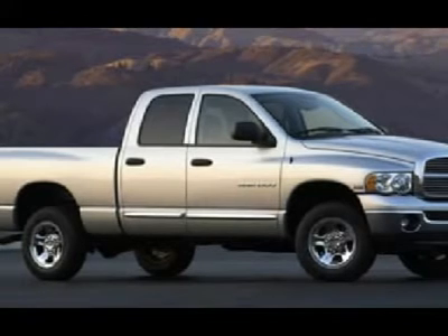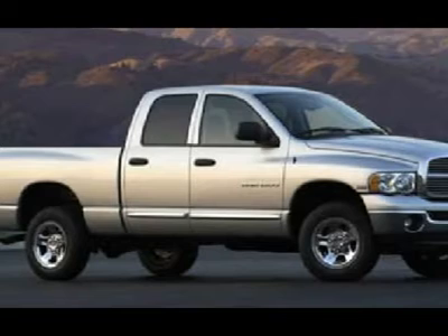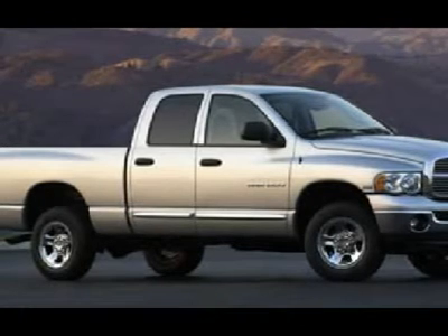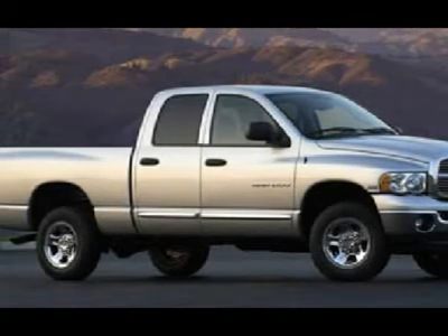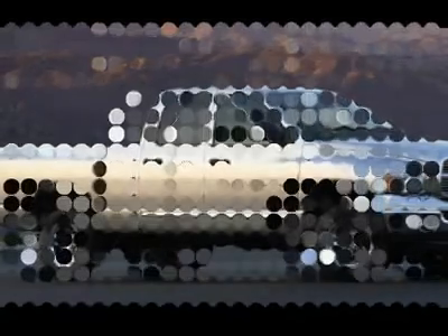One owner, very very clean inside and out, runs and drives excellent. This is one of the sharpest quad cab crew cab long box Cummins diesels we have on the lot.